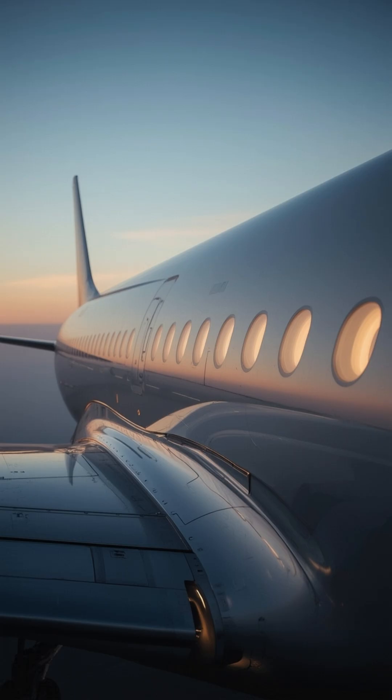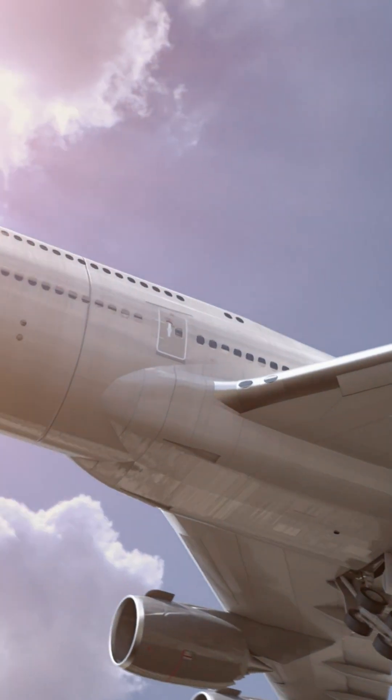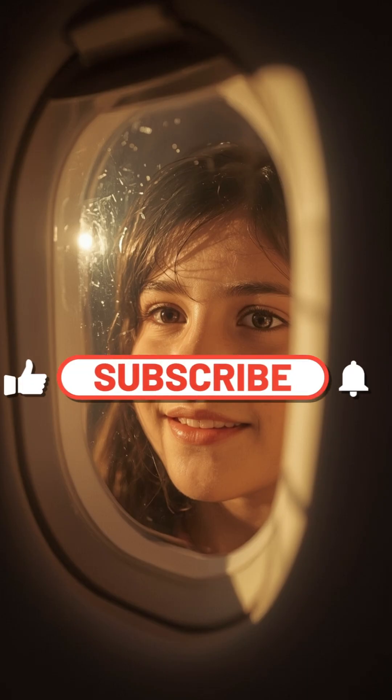The solution: round windows. Their curved edges distribute pressure evenly, preventing cracks and saving lives. Today, every airplane window tells a silent story of lessons learned and lives protected. Remember, the shape of your window isn't just design — it's decades of safety in disguise.